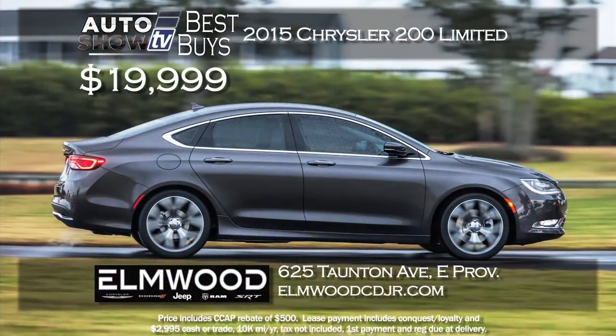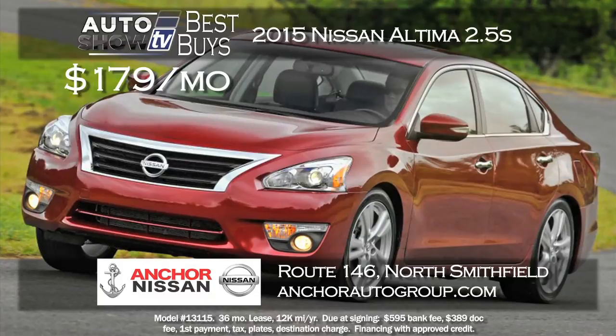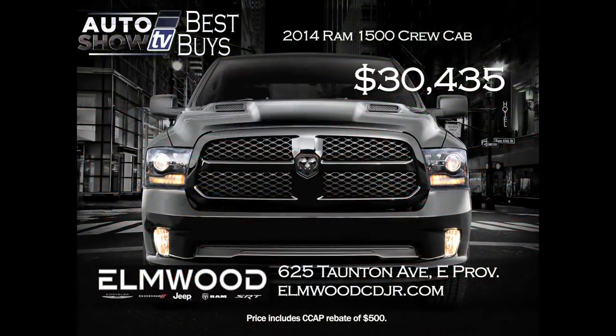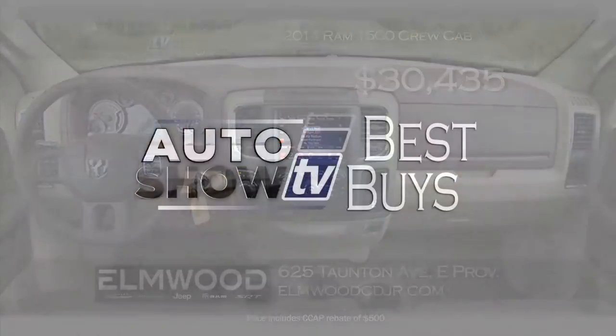A great price on the up-and-coming midsize sedan and an Auto Intelligence pick, the 2014 Chrysler 200 Limited with the 2.4-liter engine - buy for $19,999 or lease for $169 a month at Elmwood Auto Group in East Providence. Anchor Nissan has the 2015 Altima 2.5S with a $179 a month lease with no money down, plus Anchor's lifetime insurance plan for peace of mind. And finally, the Ram 1500 4x4 Crew Cab Bighorn Luxury Group trim at Elmwood Auto Group - gorgeous and loaded - with the price cut by over $10,000, now at $30,000. That's Auto Show TV's Best Buys.